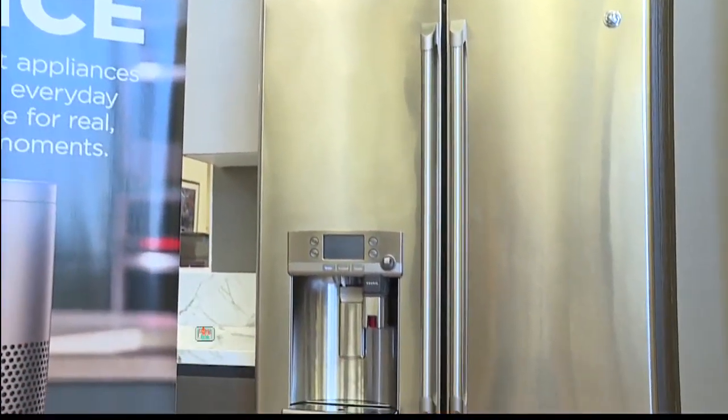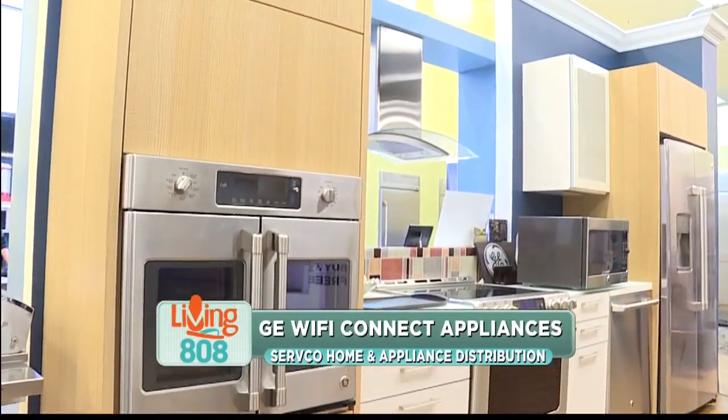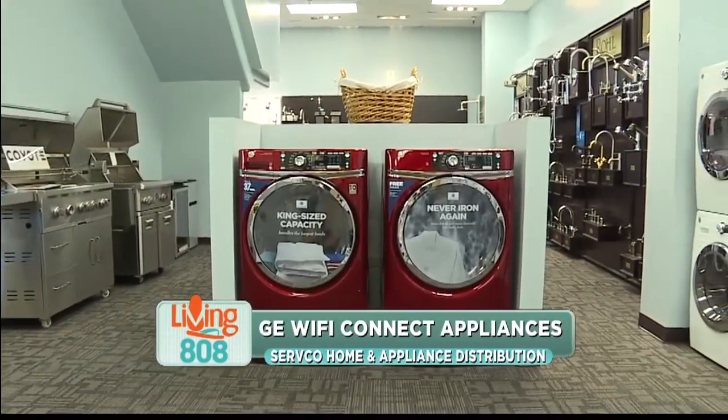We are here at the Servco Home and Appliance Showroom in Mapunapuna. We are chatting with the president, Craig, about smart appliances. Craig, what's a smart appliance?